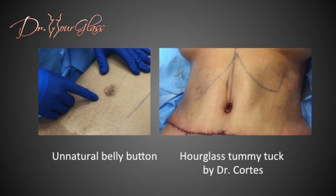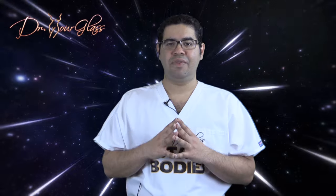Recreating the belly button, although it seems like a small part of the whole procedure, helps to create balance and a beautiful result. In this video, we discussed the belly button.